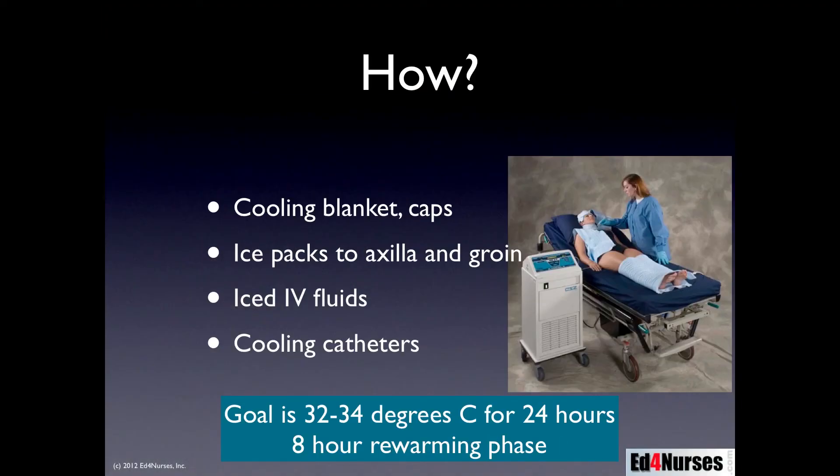How do we make a patient hypothermic to improve outcomes? There are a number of ways. We can use cooling blankets and caps — shown here is a device called the Arctic Sun, which cools the patient with a cooling blanket. Another option is a cooling cap placed over the head, since we lose a lot of heat through the head. Other studies have used ice packs in the groin and axilla. Some combine these methods, since cooling blankets alone are sometimes not effective enough. After the patient reaches the target temperature of about 32 to 34 degrees Celsius, ice packs are removed so the cooling blanket can maintain that target temperature.